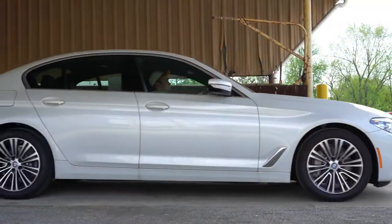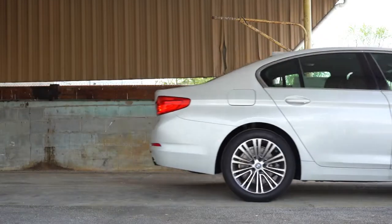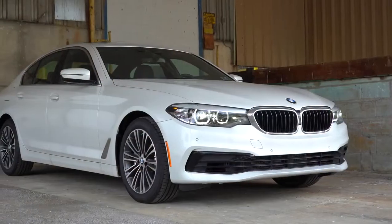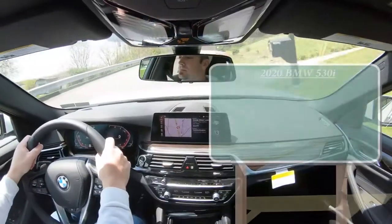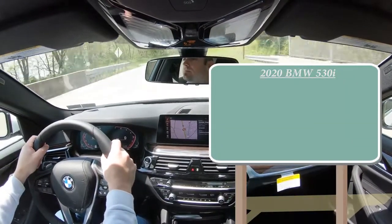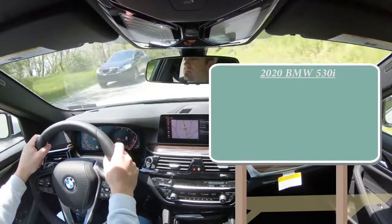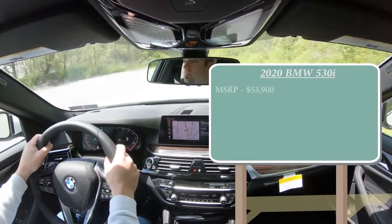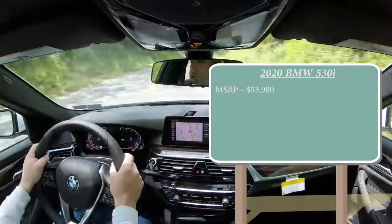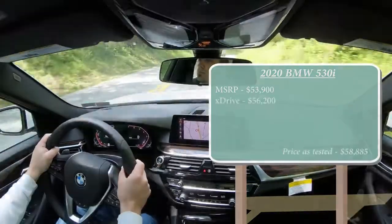You get BMW complimentary maintenance with this, which includes four years or 50,000 miles of free maintenance — definitely a big perk to buying any BMW. With that being said, let's start with pricing. There are two different setups for the 2020 BMW 530i: rear-wheel drive starting at $53,900, and the all-wheel drive xDrive configuration starting at $56,200.